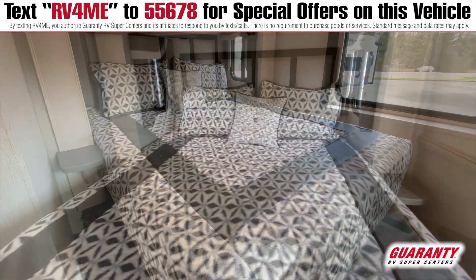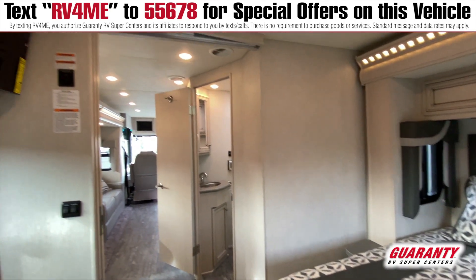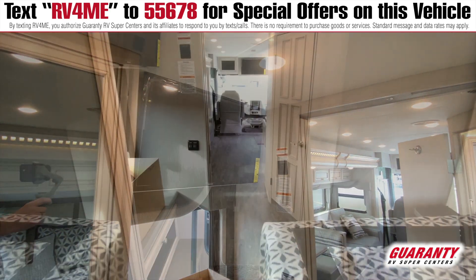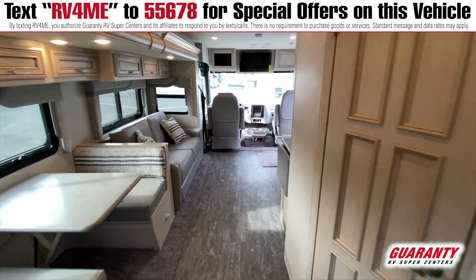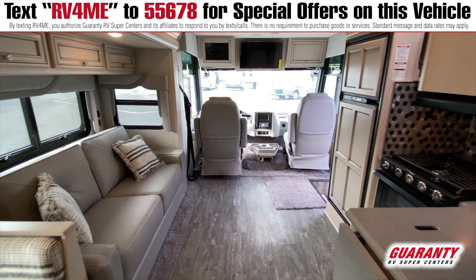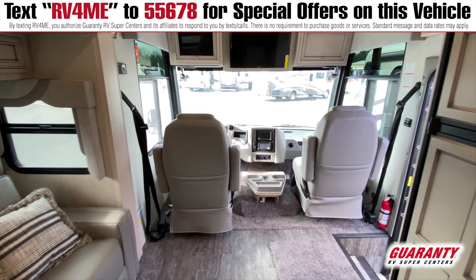This one has some really great options. The mattress has been upgraded to a pillow top. It also has a 15,000 BTU air conditioner with a heat pump instead of the standard 13,500 BTU without a heat pump. You're also going to have options like an ice maker in your refrigerator and a 2,000 watt inverter to give you power throughout the coach on all of your plugins.